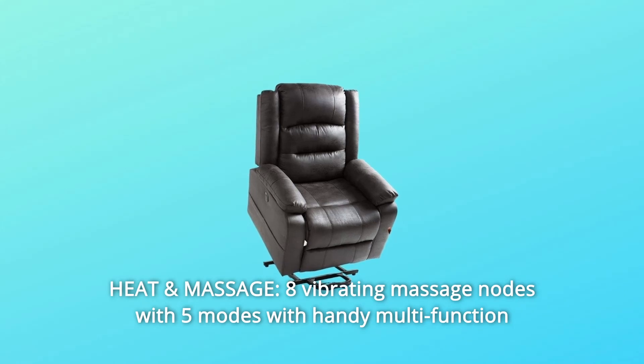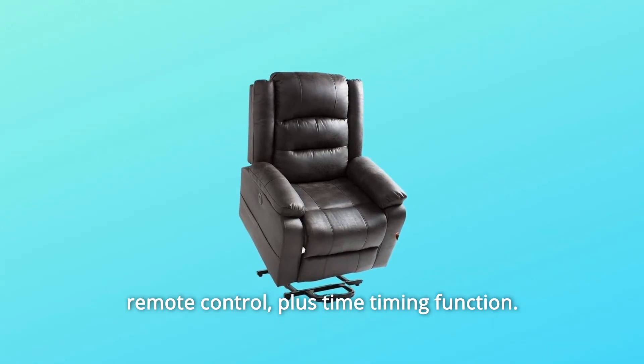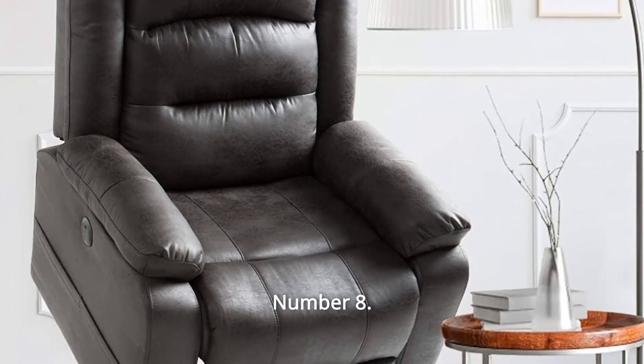Number 7: Heat and Massage — 8 vibrating massage nodes with 5 modes, handy multifunction remote control, plus a timer function. The gentle heating of the waist promotes blood circulation.